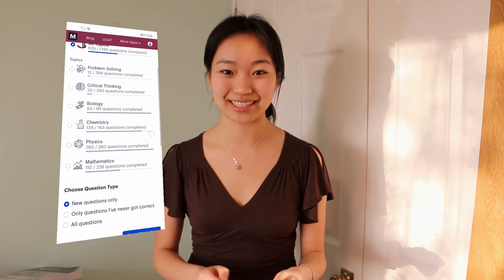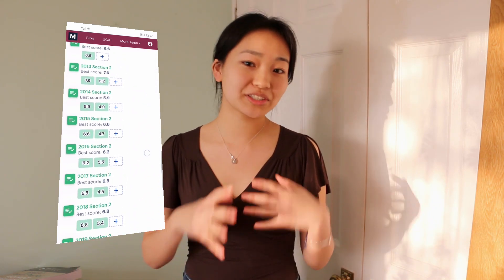Especially because this year the BMAT was online, it was nice having done lots of practice papers online already — I already knew the format, I was accustomed to looking at a screen and working on plain paper. On top of that, Medify has a bank of amazing questions which I used a lot for section 2 practice. I think I did all of their physics and quite a lot of their maths and chemistry questions, and all of their biology questions — which was so helpful, and they also contained worked solutions. I cannot recommend it enough.